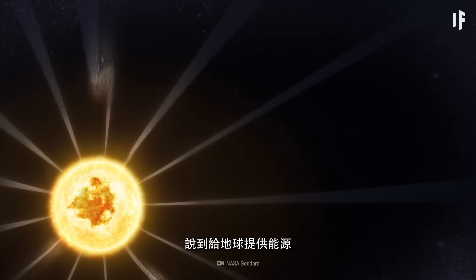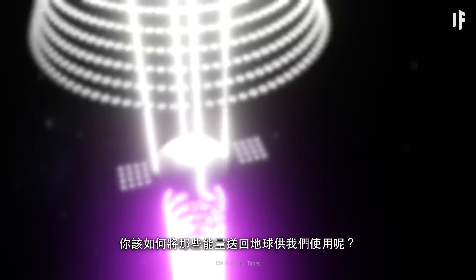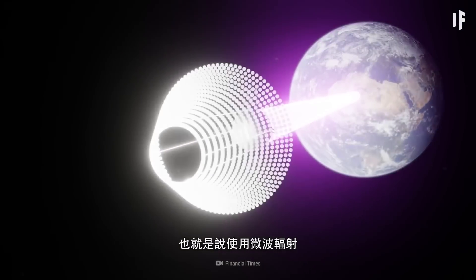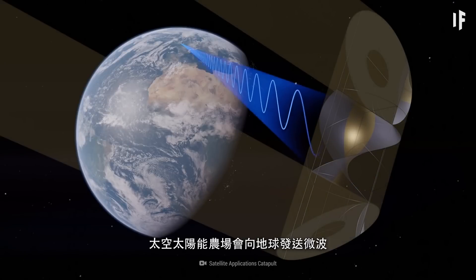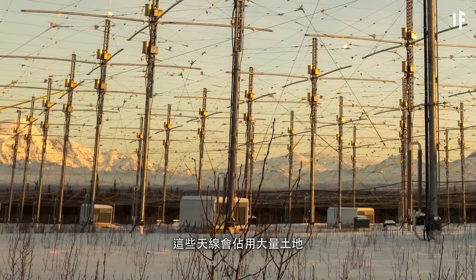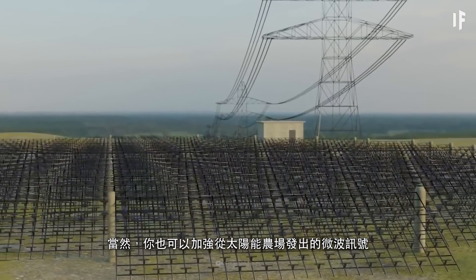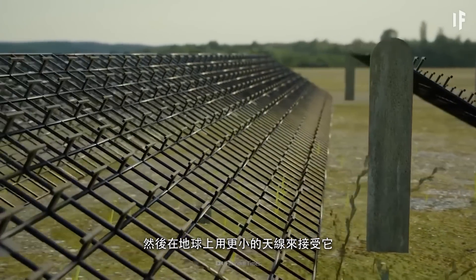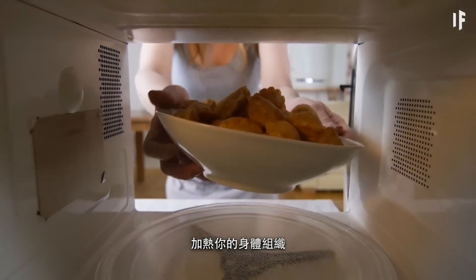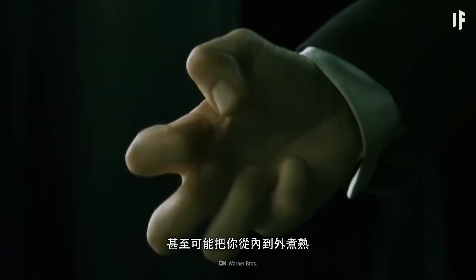Speaking of supplying Earth with power, how exactly would you manage to get all that energy back to our planet so we could use it? Well, your power transmission system would have to be wireless, and that would mean using microwave radiation. You'd need to build massive antennae — your space solar farm would send microwaves back to Earth, and here we'd turn them into electricity. You could strengthen the microwave signal from your solar farm and use smaller antennae to catch it on Earth, but this would come at a higher risk. Microwave radiation could heat your body tissue the same way it heats food in a microwave — a strong enough microwave signal would cause painful burns, and it could even cook you from the inside out.